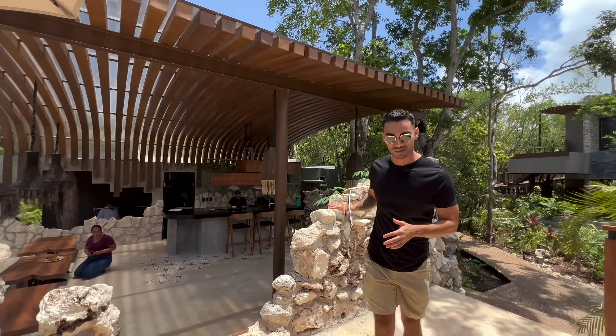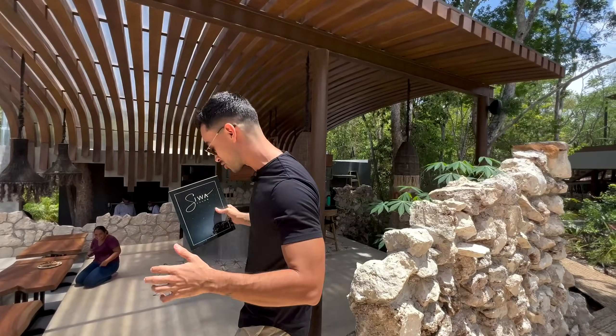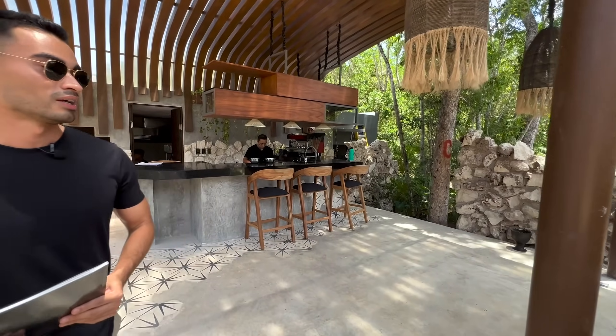Here we're going to find the restaurant — a bar and restaurant that will provide service to the pool area and all the lounge settings. We're seeing them getting ready because this project is about to open.